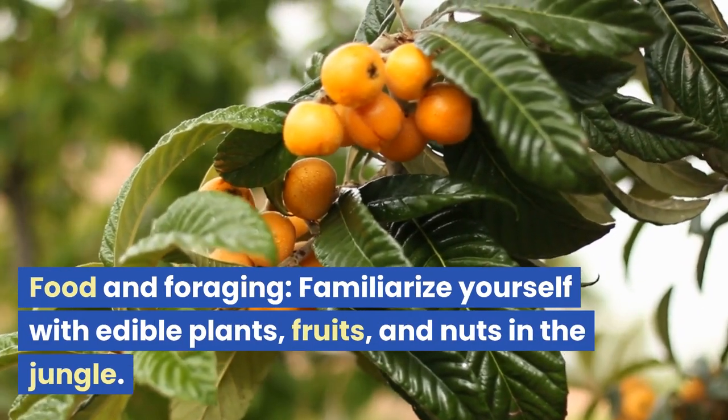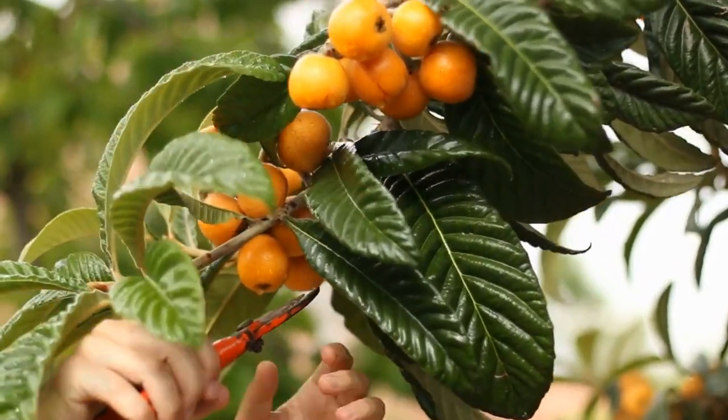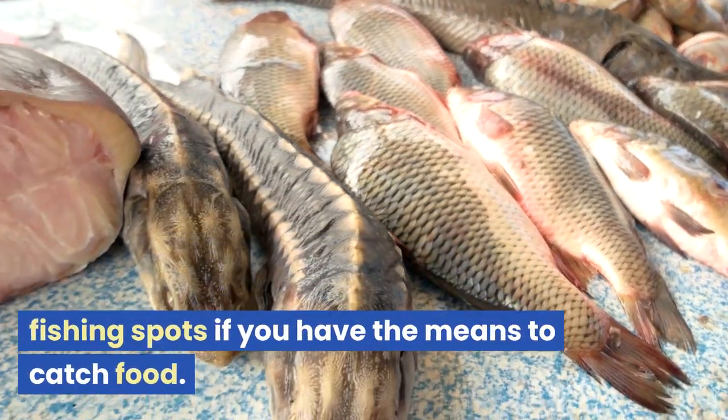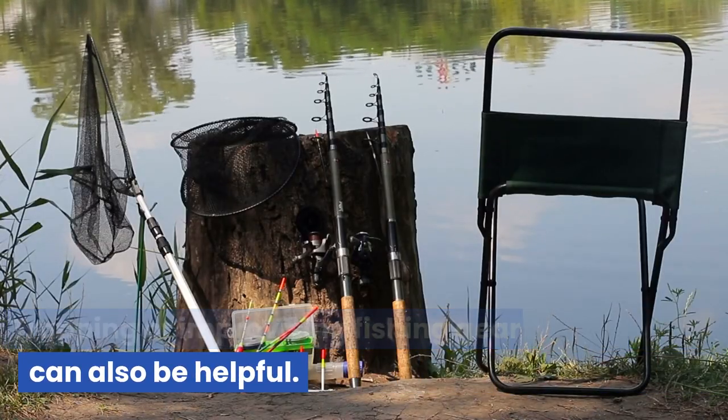Food and foraging. Familiarize yourself with edible plants, fruits, and nuts in the jungle. Avoid eating anything unless you are certain it is safe. Look for animal tracks, insects, or fishing spots if you have the means to catch food. Trapping or improvising fishing gear can also be helpful.